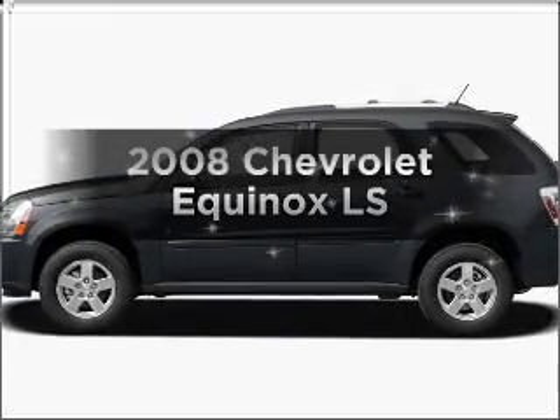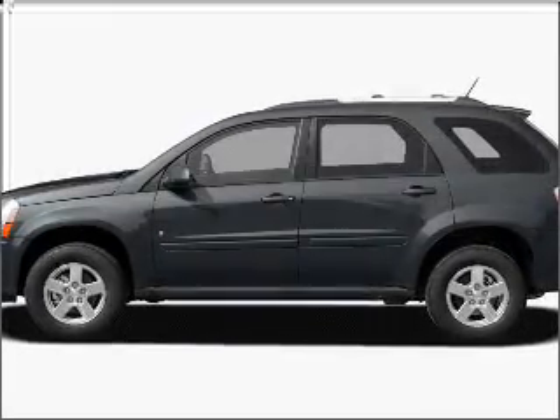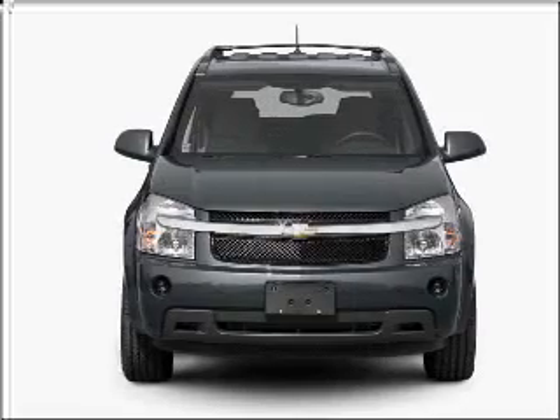Introducing the 2008 Chevrolet Equinox. If you're looking for an automobile with great attributes, look no further.